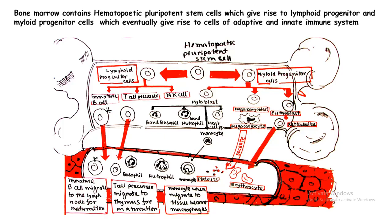The lymphoid progenitor gives rise to immature B cells, immature T cells, and natural killer cells. Whereas the myeloid progenitor gives rise to macrophages, monocytes, basophils, neutrophils, etc.